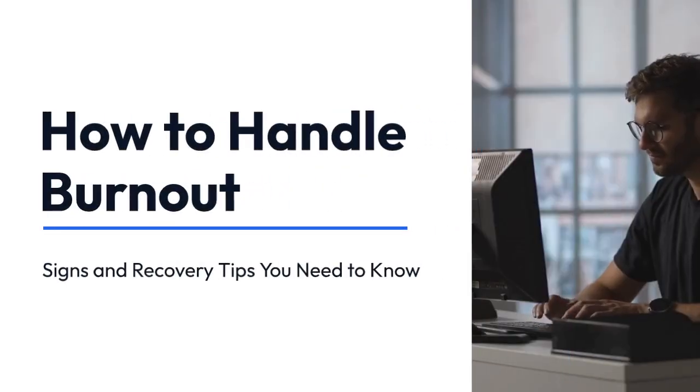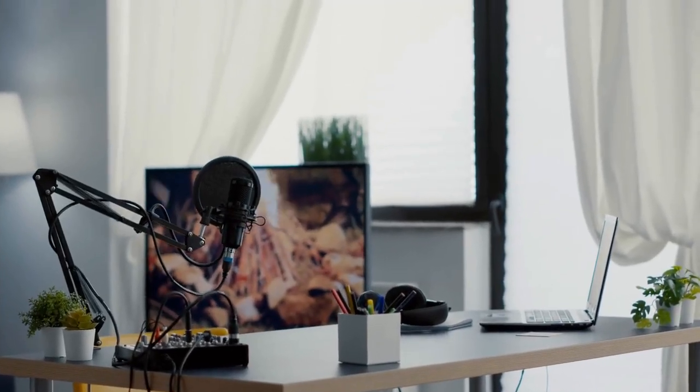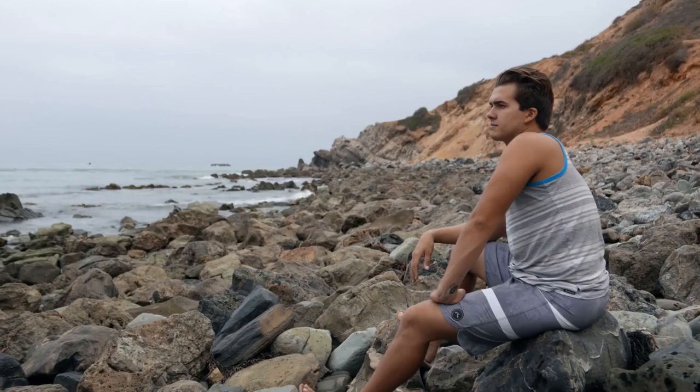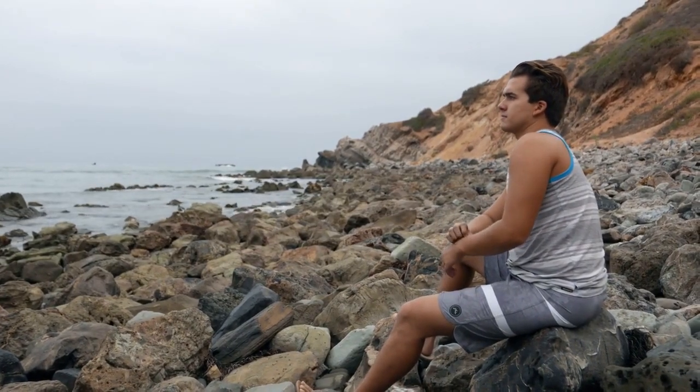How to handle burnout — signs and recovery tips you need to know. Hey guys, welcome back to the channel. Today we're tackling a topic that's super important but often brushed aside: burnout. If you've been feeling overwhelmed, exhausted, or just plain fed up, this video is for you. We're going to break down what burnout really is, how to spot it, and most importantly, how to bounce back from it.